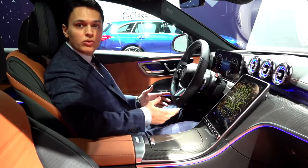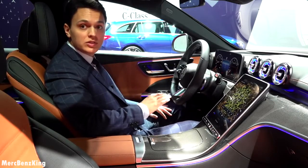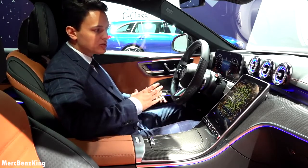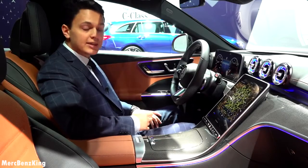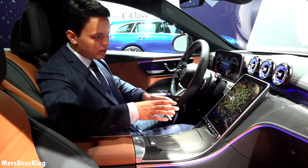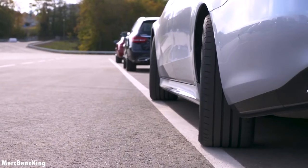Welcome to Merch Bands King — this is the all-new Mercedes-Benz C-Class. In this video I will show you the complete exterior, interior, and all the new design and technology changes. You can already see it has a lot of S-Class characteristics, not only this portrait-style infotainment system display, but also the rear axle steering.